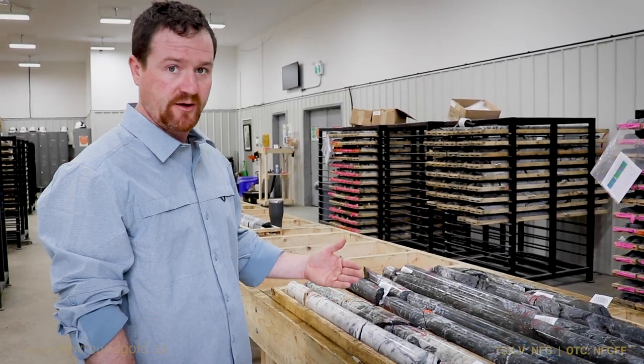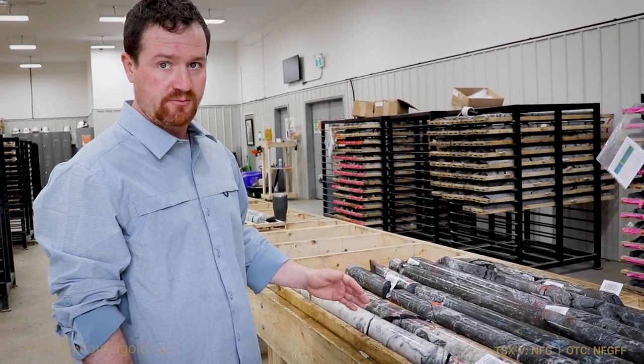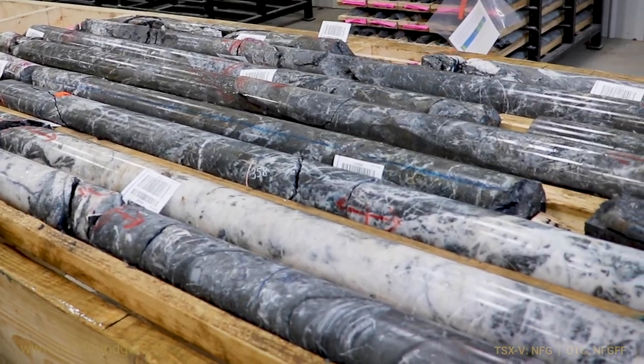In this case, we see a very high sulfide content, with lesser amounts of visible gold, although we have noted a few specks of fine-grained visible gold.